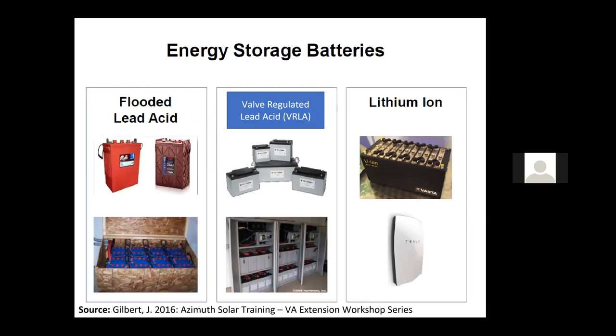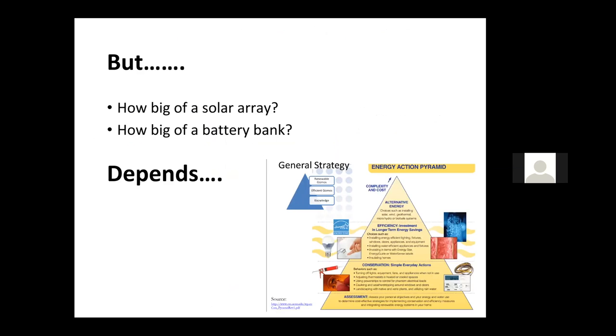Energy storage has been a fast-growing, changing market. Predominantly these have been flooded lead acid batteries, also some valve-regulated lead acid batteries, and emerging fast are lithium ion batteries, whose costs have come down quite a bit.